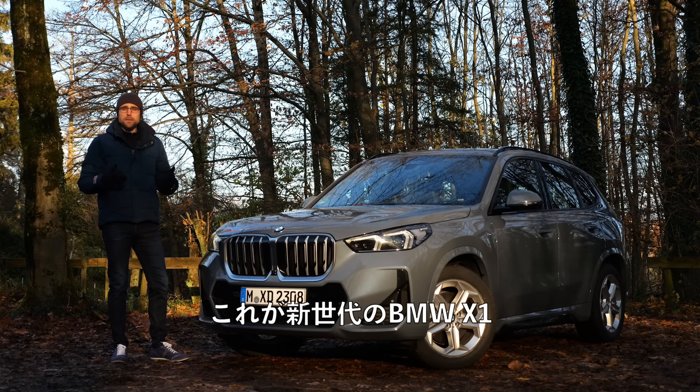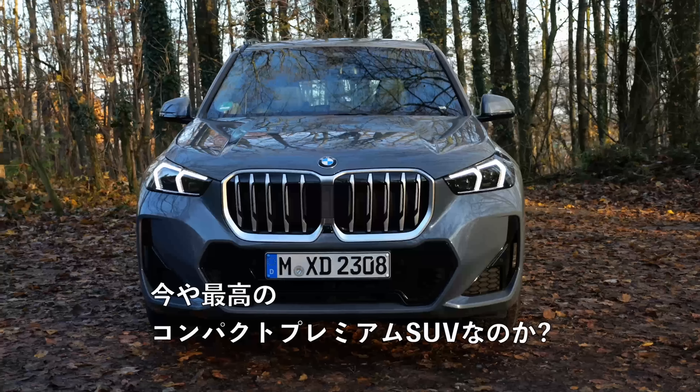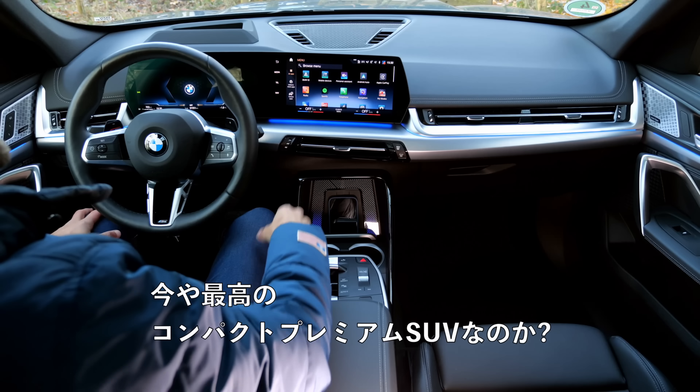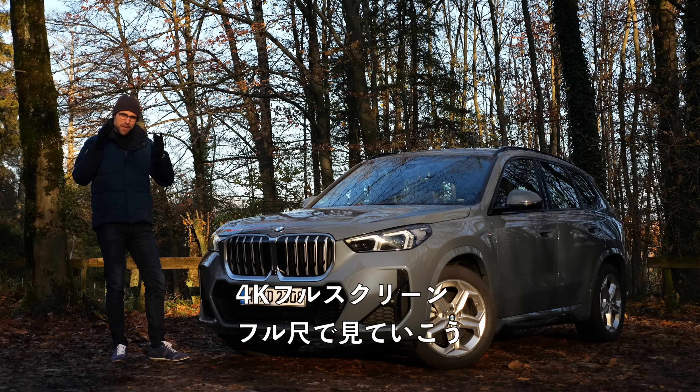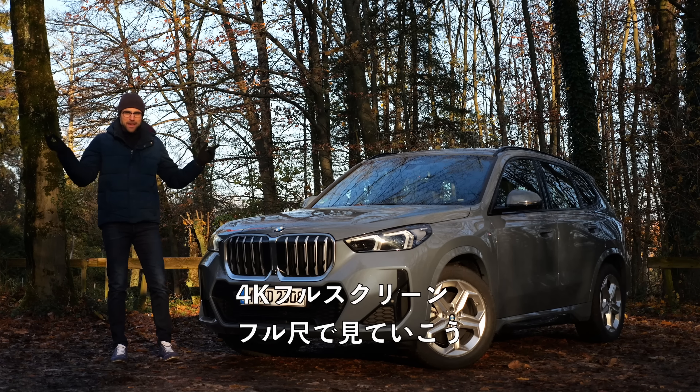This is the all-new generation of the BMW X1. Is it now one of the best compact premium SUVs overall? Let's find out here with Thomason Autogefühl in 4K, full screen and full length. Let's go!